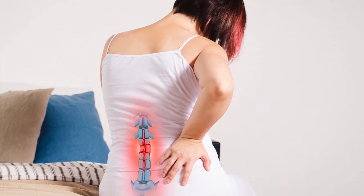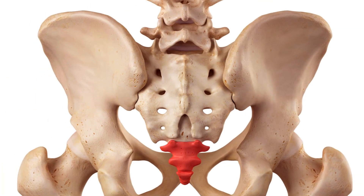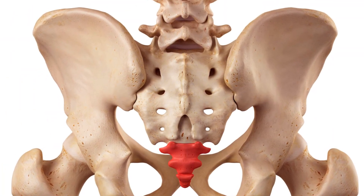The coccyx is the last part of the spine that is also known as the tailbone. It is made up of three to five small bones that are fused together in adults.